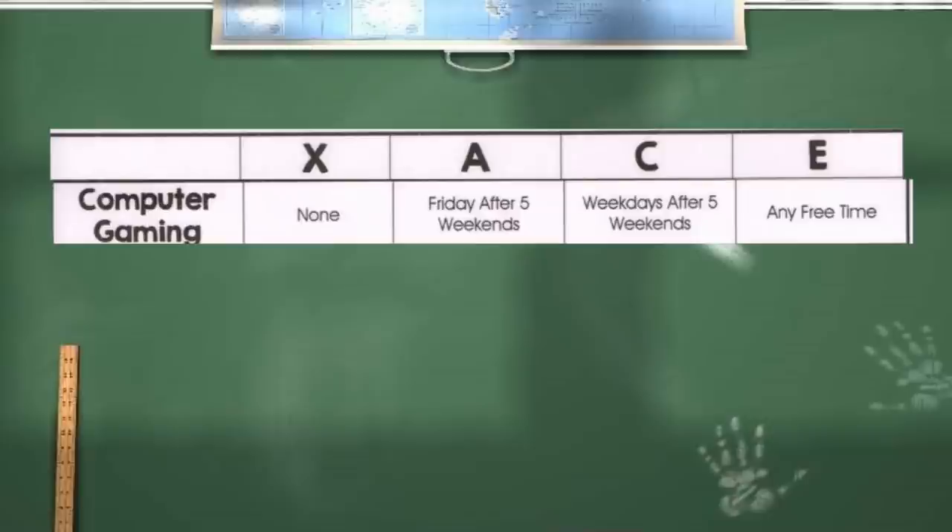Each of the three privileges — A, C, and E — has their own benefits. The biggest thing in our house is computer playing time. Everybody loves to play computer games and video games, so that's the main thing we regulate. If they're on A privilege, they can only play the computer on Fridays after 5 p.m. and on the weekends. On X privilege — if they don't make any privilege — they can't play the computer at all for the week. This encourages them to try to meet the requirements for the privilege levels.